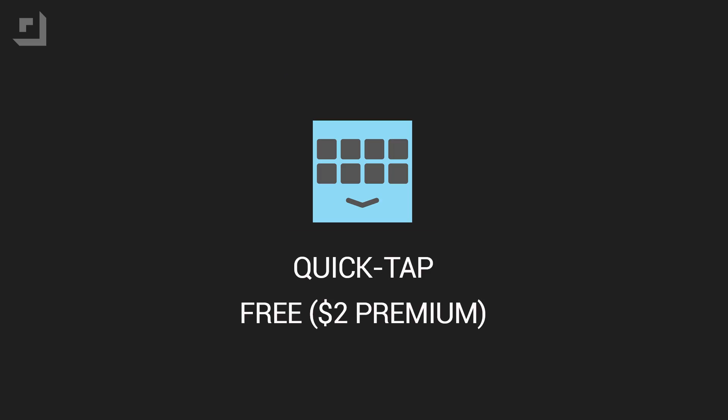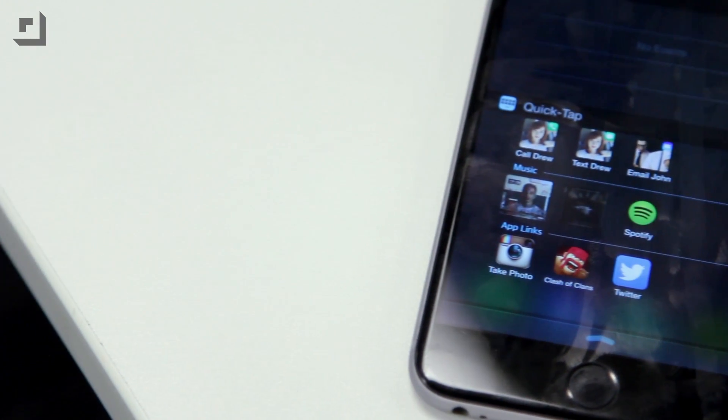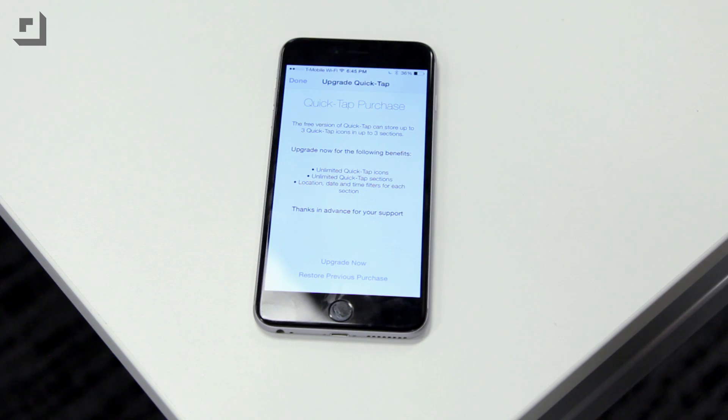The last one is QuickTap. There was a great widget app called Launcher which was pulled by Apple recently, and I was looking for an alternative and found QuickTap. The widget essentially gives you one-tap access to your contacts, meaning you can call a friend, email or FaceTime them, play tracks from your music library, or get directions home using Apple Maps or Google Maps — and the best thing about it is it's free.